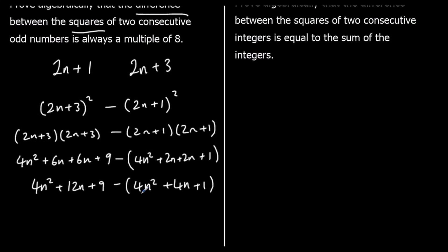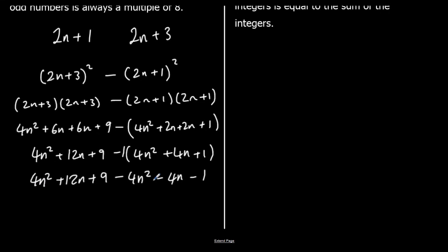We're taking away all of the second bracket, which is the same as multiplying through by −1 and changing all the signs. So: 4n² + 12n + 9 − 4n² − 4n − 1. The 4n² terms cancel, 12n − 4n = 8n, and 9 − 1 = 8, leaving us 8n + 8.